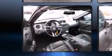It features an automatic transmission, rear-wheel drive, and a four-liter, six-cylinder engine.